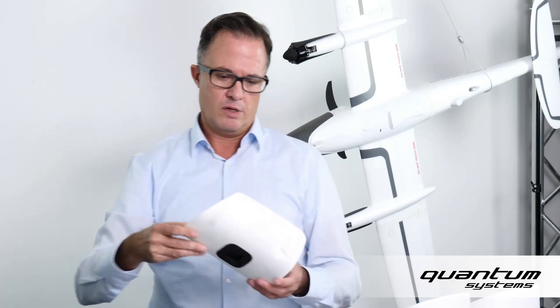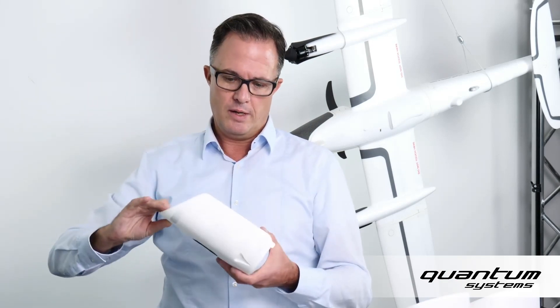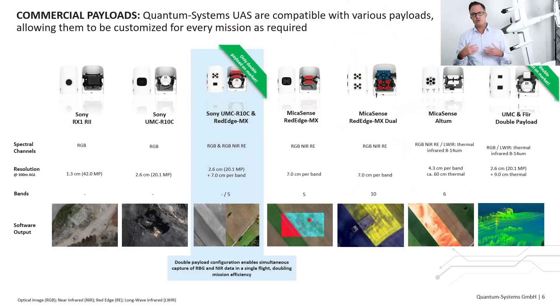Or we have the payload with the lowest cost: the Sony UMC, a 21-megapixel payload. This is not an off-the-shelf Sony camera — we modify the camera, put it in its own housing in a Quantum Systems housing, and interface it so it is plug-and-play with no settings to be adjusted by the user. There are many more payloads, and we will have a new payload compartment available in early 2021: a UMC plus FLIR double compartment for thermal imagery and high-resolution RGB imagery — the perfect solution to map solar panel farms, for example.